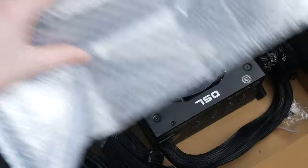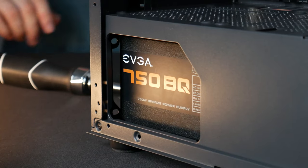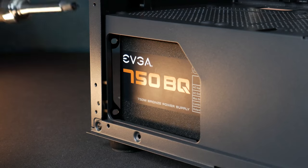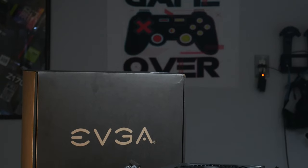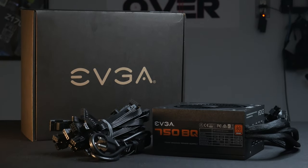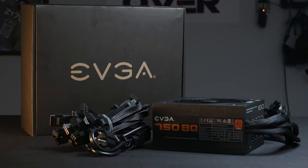This EVGA 750BQ 80 Plus Bronze rated power supply I got from EVGA B-Stock during Midweek Madness. 750W is going to be more than enough for this system plus it gives us upgrading headroom down the line, and I had to pick it up for the $36 price tag.